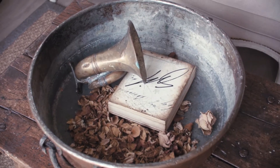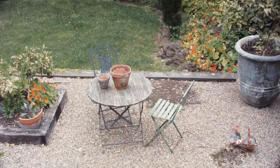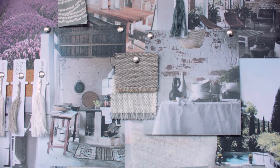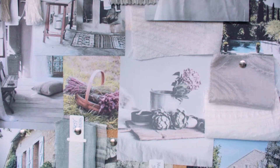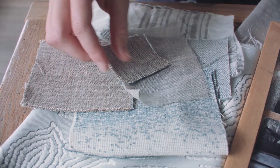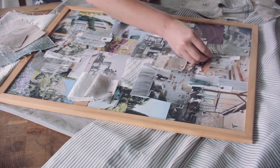The Provence collection by James Dunlop is inspired by the harmony, beauty and simplicity of the Provence region in France. It is a comprehensive collection featuring wide and standard width drapery designs, plus patterned and plain upholsteries. Woven in predominantly natural fibres with a romantic, tranquil colour palette, this collection transports you to the idyllic French countryside.